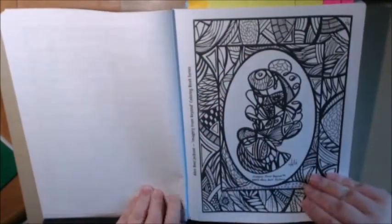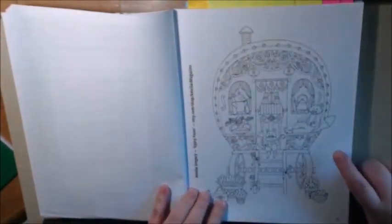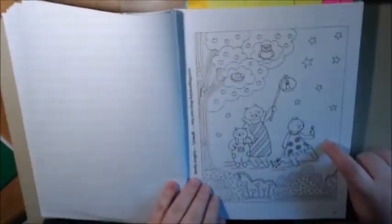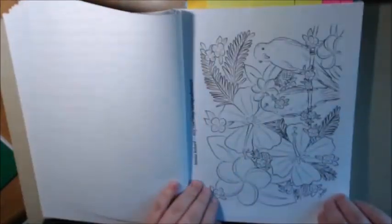They're not perforated but they are one-sided. They have pages that are cute but kind of childish. So they do have children's pages like this one, and then more adult pages as well.